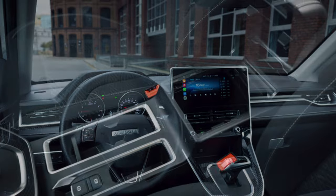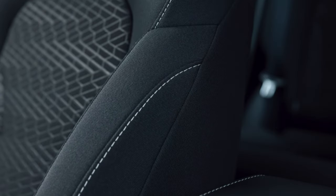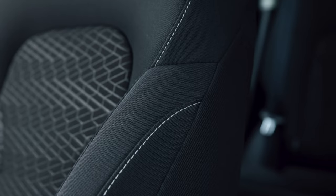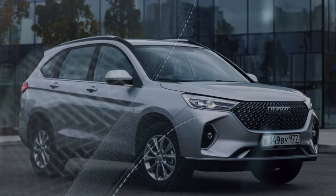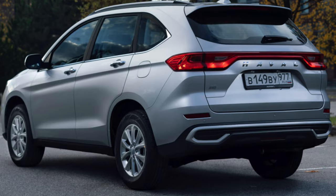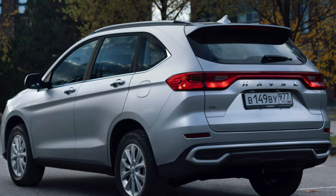It's a bit difficult for the M6 to drive in mountainous areas, but in an urban environment this crossover feels great. Of course, this is a subjective point. However, most owners in the Middle Kingdom named the appearance of the M6 as the final argument in favor of its purchase.